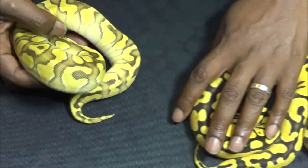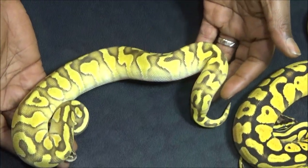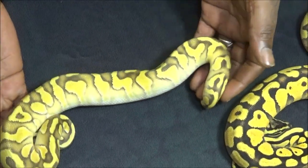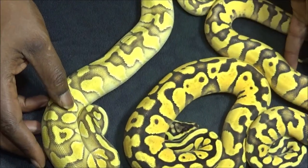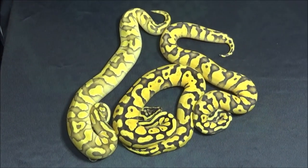And then to cap it off, we have a super enchi pastel yellow belly lesser. Just enchi goodness right there — just lovely, beautiful, beautiful sight.